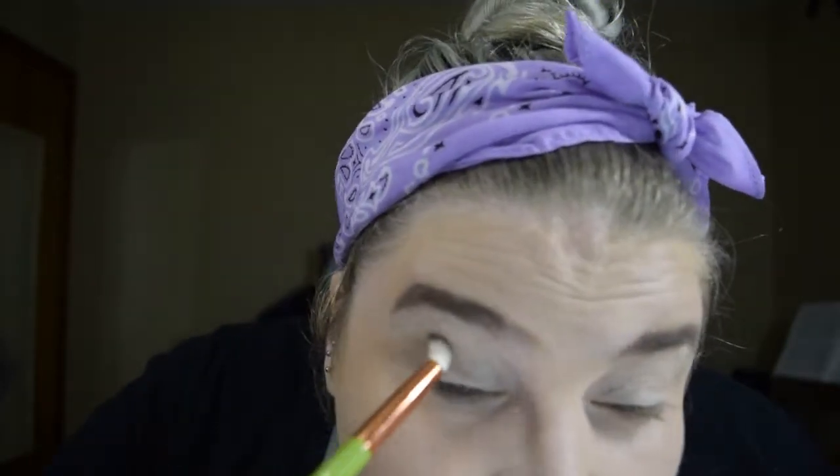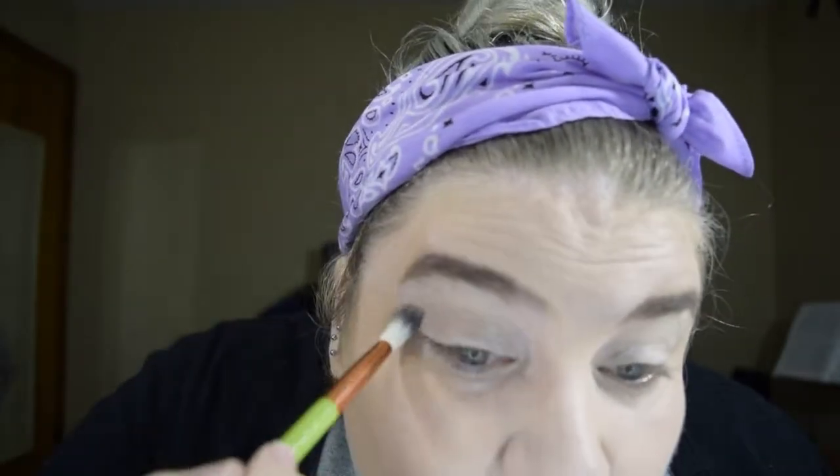This is going to be a little more tutorial-style — not technically a tutorial, but sort of more along those lines — so I can talk myself through the look since I'm also just going off of an image. I'm going to put Hide and Seek, which is a light cool brown, all through the crease on both eyes.